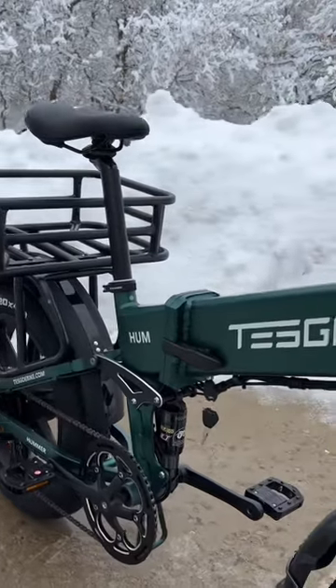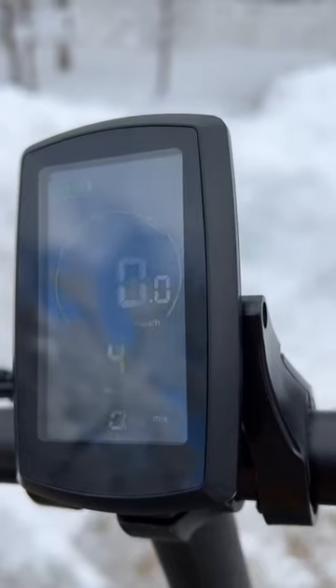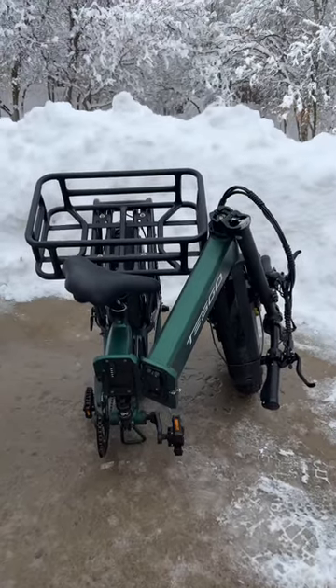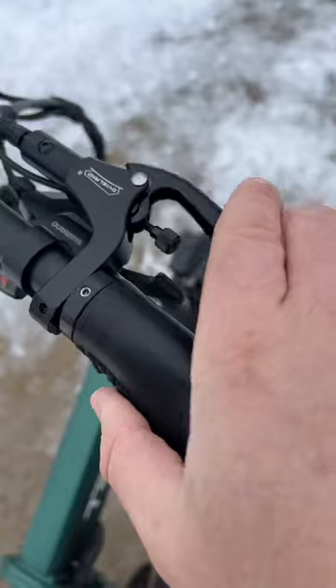Here's 10 things you need to know about the Hum Pro from Teesgo. It's got a top speed of 28 miles per hour, five pedal assist levels, and a thumb throttle on the left side. It weighs 66 pounds and can carry a rider up to 330 pounds. It's foldable, making it small enough to fit into the back seat of most cars. It's got a rider size rating of 5'3" up to 6'4", and there are dual hydraulic brakes.